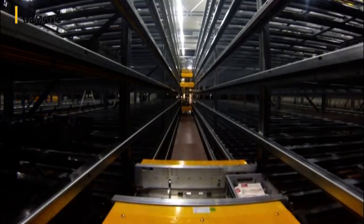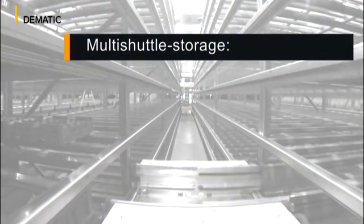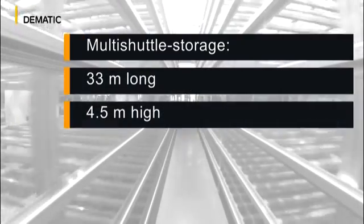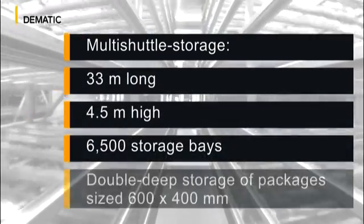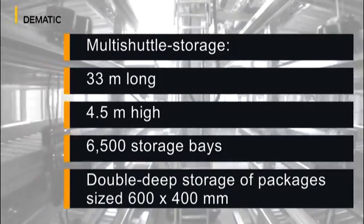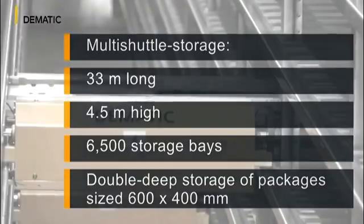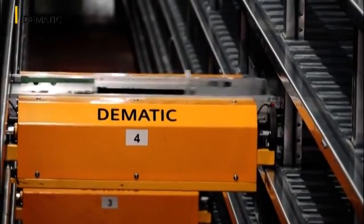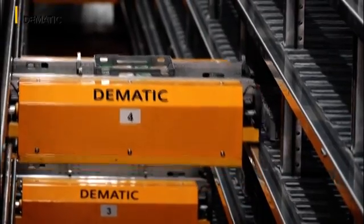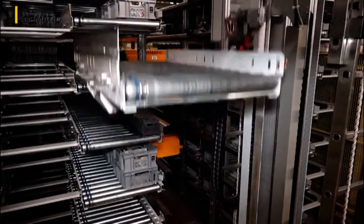At Co-op, a warehouse unit which is 33 metres long and 4.5 metres high was built, with 6,500 bays designed for the double-deep storage of 600 by 400 millimetre packages. To achieve the required highest output, each level and aisle is equipped with a shuttle which retrieves and stores goods, while a lift transports the units to the right goods-out zones.